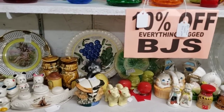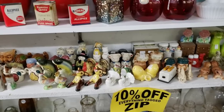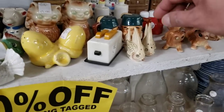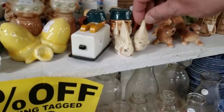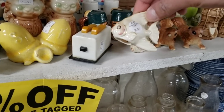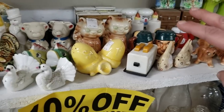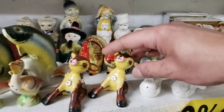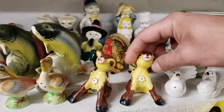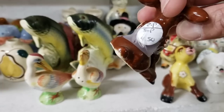Here we have some salt and pepper shakers — I saw this set over here, they're cute. We were in a 10% off section — $3.50, that's not bad. I don't know that they're special enough. These little deer here sitting on their booties — they are $4.50.